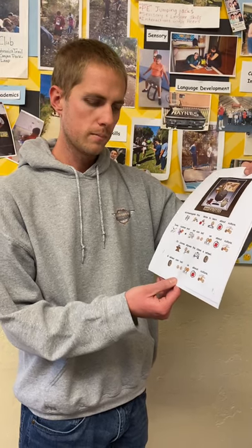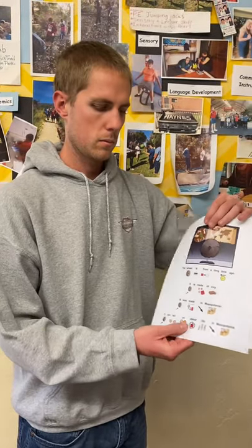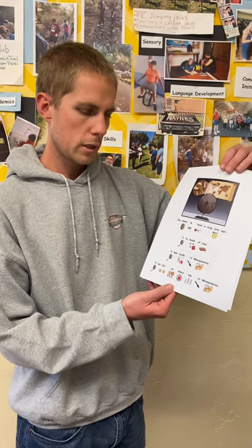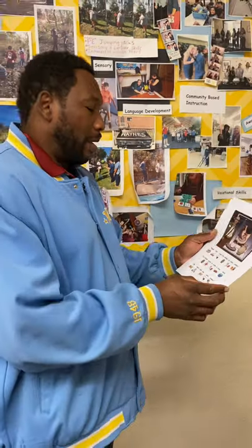Dr. Jones shows the class a wheel. A wheel can tell us about culture. The wheel is from a long time ago. It is made of clay. It was made in Mesopotamia, and it can tell us about life there.